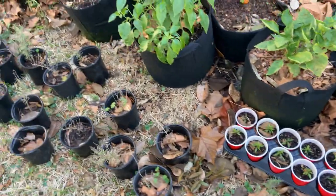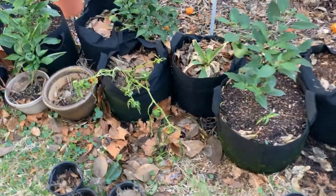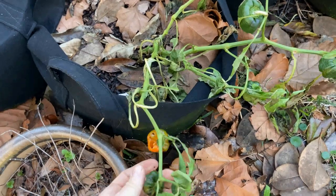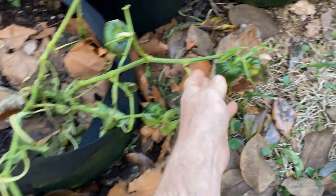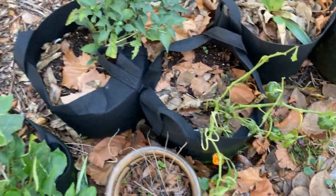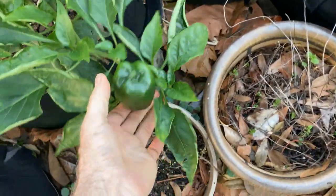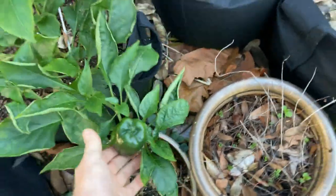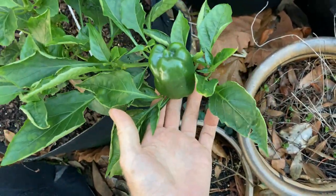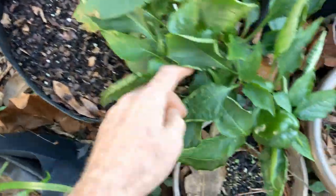All these pepper plants — chilies and peppers — were all brought in. That's an orange bell right there, and it looks like the last cold got to it, because they're all shriveling. We might lose that one. That's an orange bell. Another jalapeno over here. But look at this bell pepper — is this a Chinese Giant? No, this is an orange bell. But they still look impressive — that is an orange bell pepper.